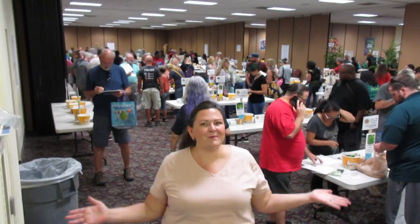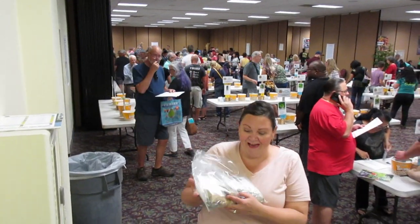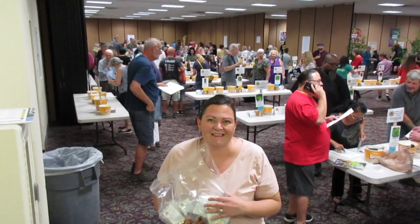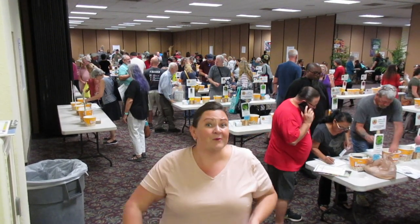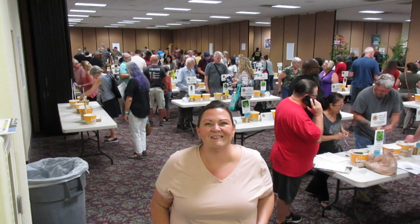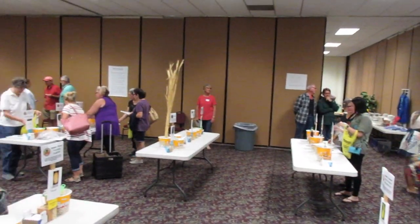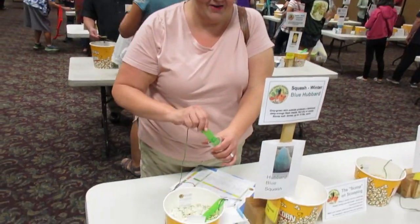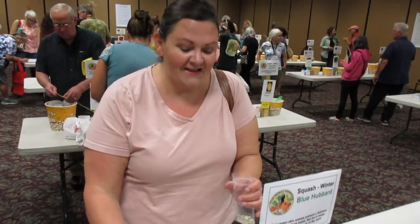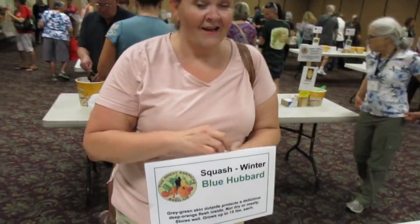Hey everybody, it's me Jerry and I'm here at the Great American Seed Up. It's Friday night and the place is buzzing with lots of activity. There are so many wonderful seeds to see and I'm super excited. I've got my whole bag full of seeds — I told myself I didn't really need that many seeds, but I bought bunches of wheat and bunches of tomatoes, and I can't wait to share with you everything that I got. I'm getting some blue hubbard squash for my friend Little Miss Wannabe Homesteader — she couldn't be here today so I told her I would get her some seeds.